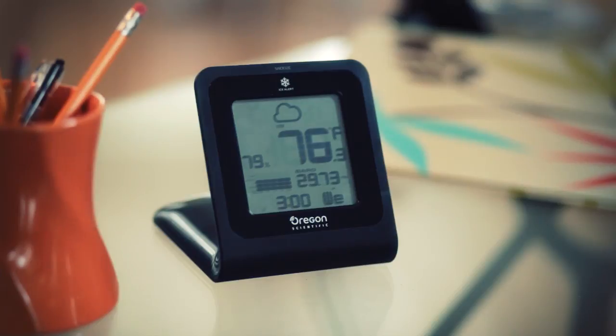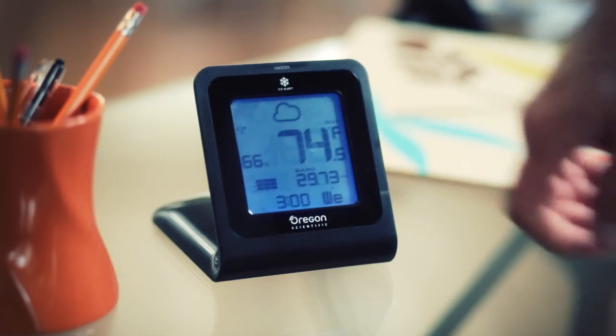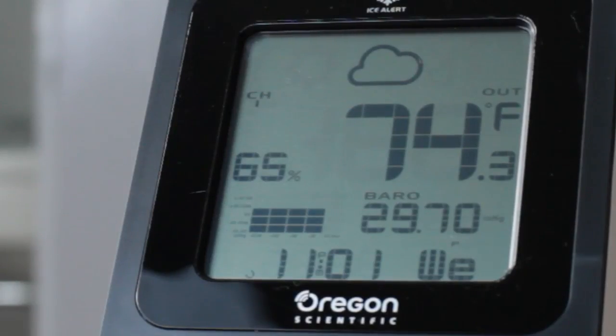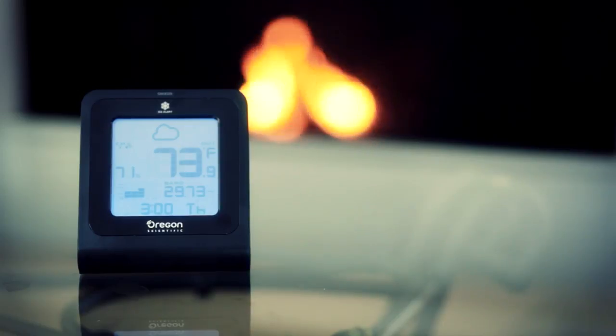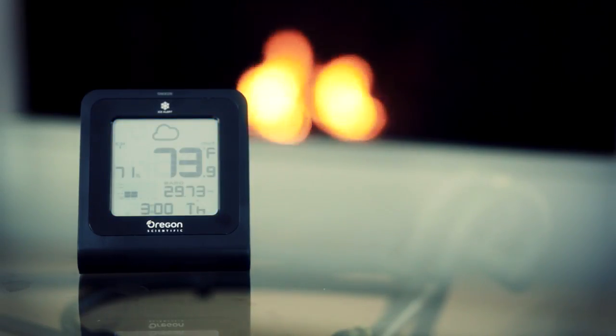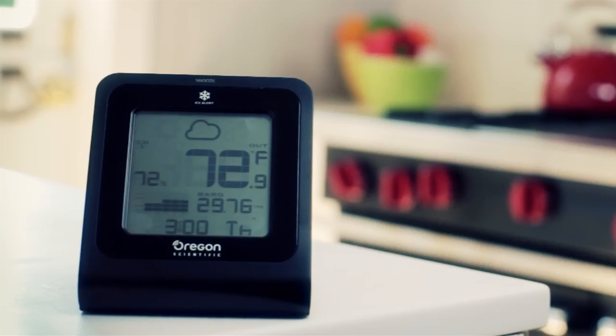The TouchWeather Plus humidity and forecast uses touch screen technology so you can easily toggle between wireless sensor channels or screens. The display features a self-setting atomic clock with calendar and displays indoor and outdoor temperature and humidity. It provides a 12-hour forecast via a changing weather icon and includes a 24-hour historical barometer and bar graph.